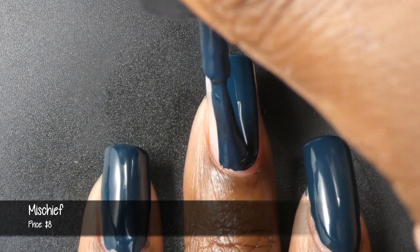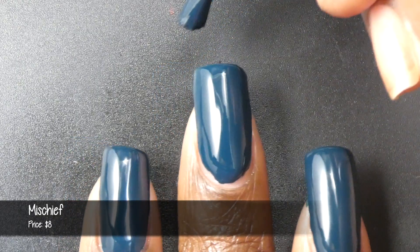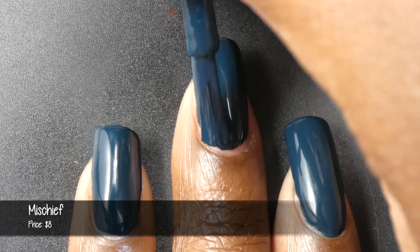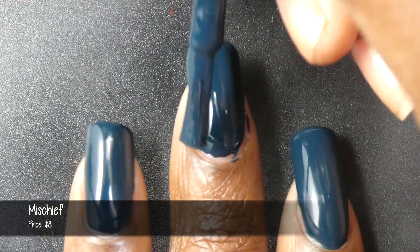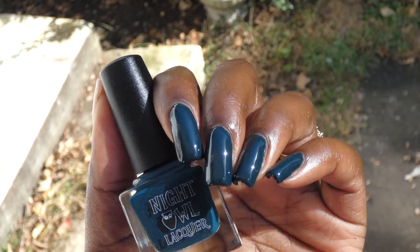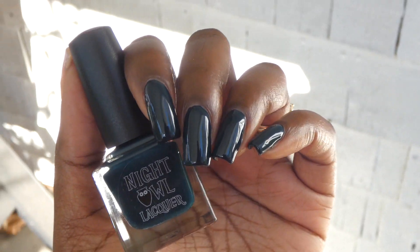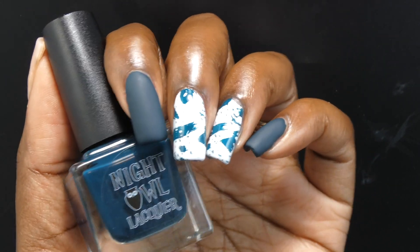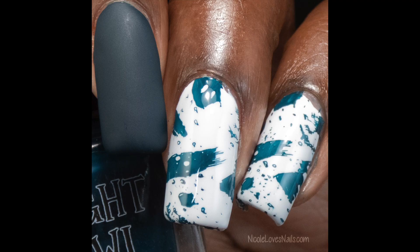Next up, we have Mischief. This is described as a blackened teal cream, priced at $8. This is the October Cream of the Month. Mischief also had an amazing formula — slightly on the thicker side, but what I expect from an opaque indie cream. The creme polishes by this brand in general are all on the thicker side and all equally amazing. This one also self-leveled like a dream, absolutely perfect. It's a very dark teal shade; it didn't look black in low lighting. I stamped it over white, and it stamped perfectly. This was a one-coater, and I did not experience any staining.